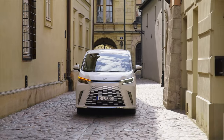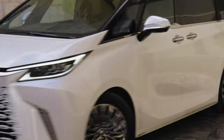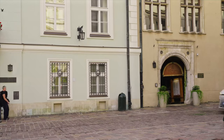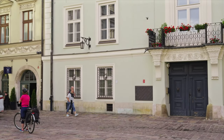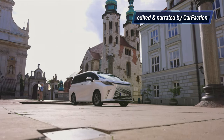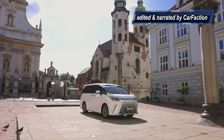Safety is paramount in the 2024 Lexus LM. It comes equipped with the latest Lexus Safety System+ as standard, offering extended functions for the pre-collision system and adaptive cruise control, along with proactive driving assist for urban traffic. The vehicle also features the innovative safe exit assist, which prevents the doors, including the sliding rear doors, from inadvertently opening when traffic approaches.